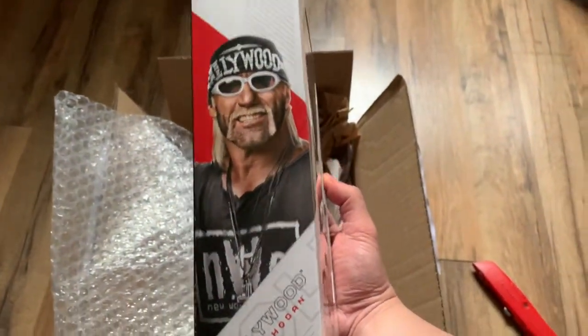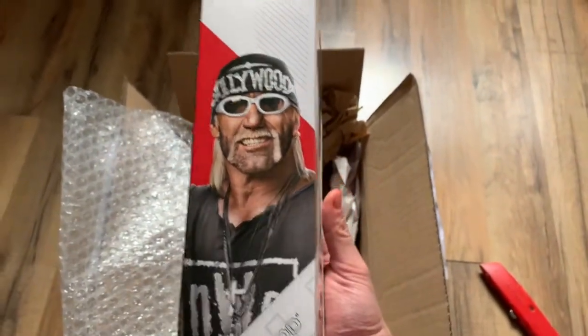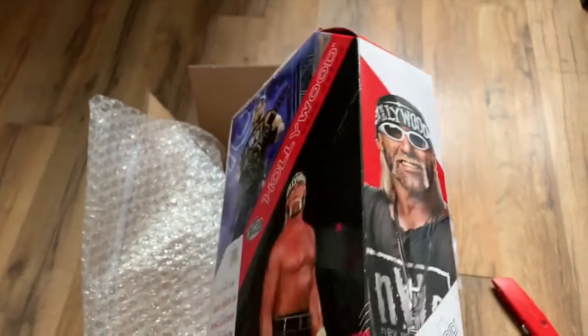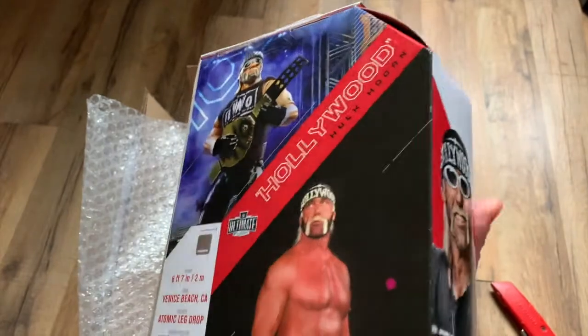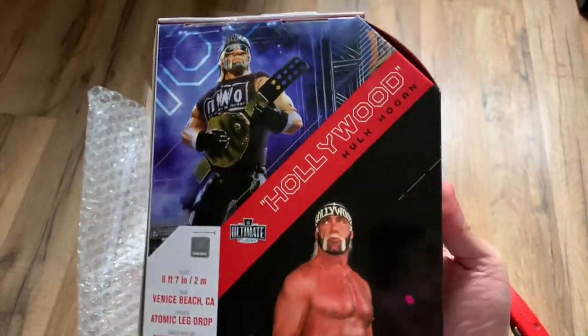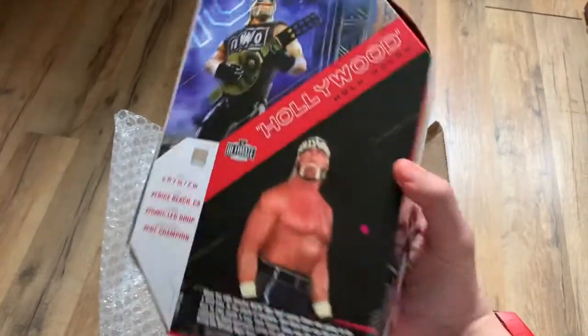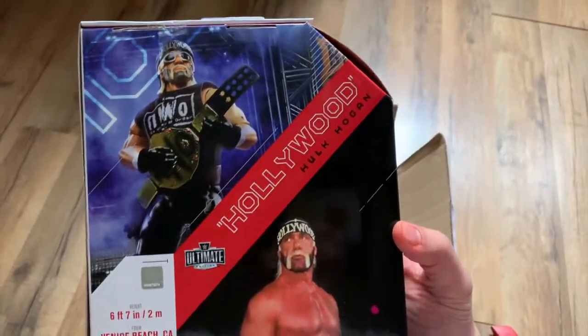Also, don't make the mistake I did — when I opened up some of my Ultimate Edition figures I threw the box away and had to go out and try to buy the empty boxes again. These are so cool to display, so just keep the box and have the figure loose on the shelf.